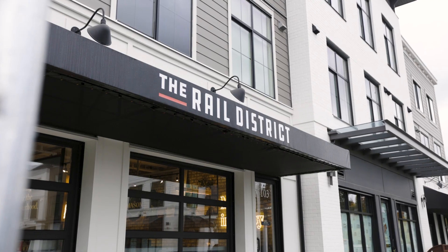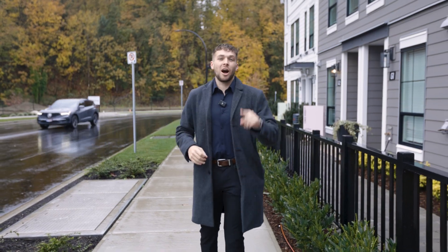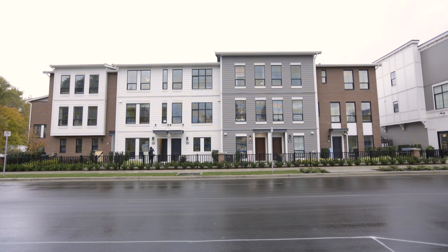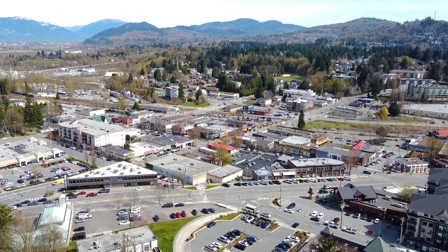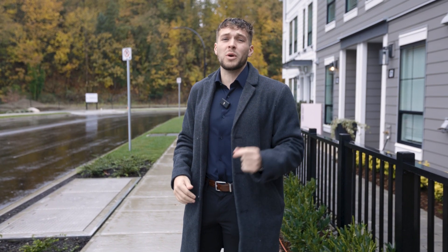Yes, we're out here at the Rail District in Abbotsford today. I'm super excited to show you guys this project. They got one bedroom starting at $450,000, townhomes starting at $684,000. Going to be a beautiful master plan community just outside of historic downtown Abbotsford. Condos completing 2026, townhomes completing in 2024, but let's take you inside to show you what's up.